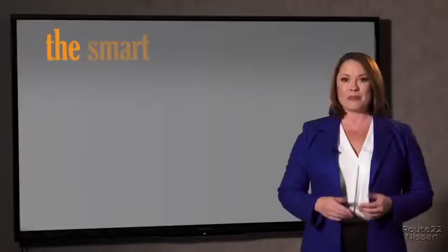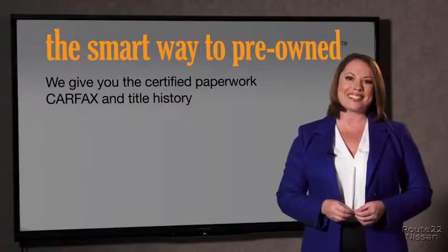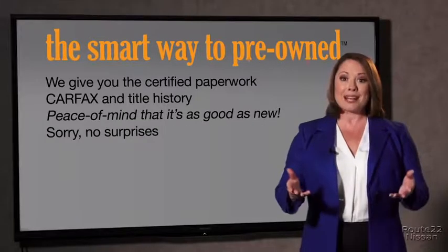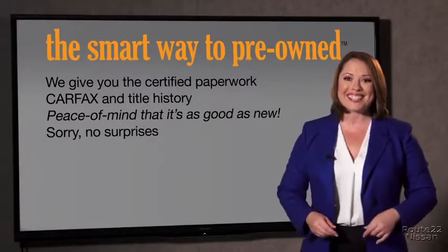Why should you worry if the odometer's been rolled back, or you're the victim of a salvaged or rebuilt vehicle, or worse, a washed title? We give you the certified paperwork, along with the car facts and the title history, providing you with the peace of mind that your certified pre-owned is as good as new. We really don't want to skimp on any of those little things that need to be checked out about your certified pre-owned vehicle.